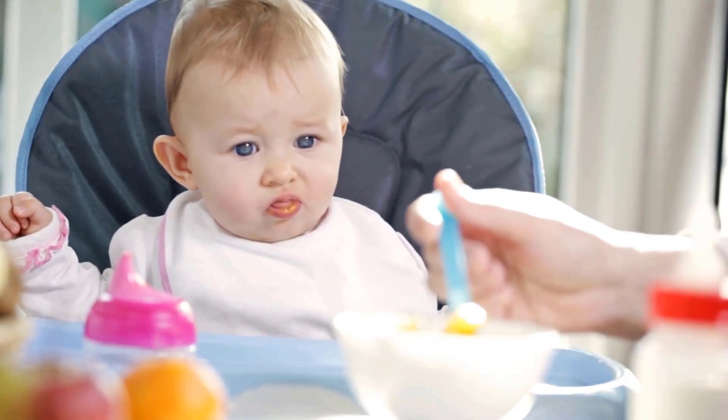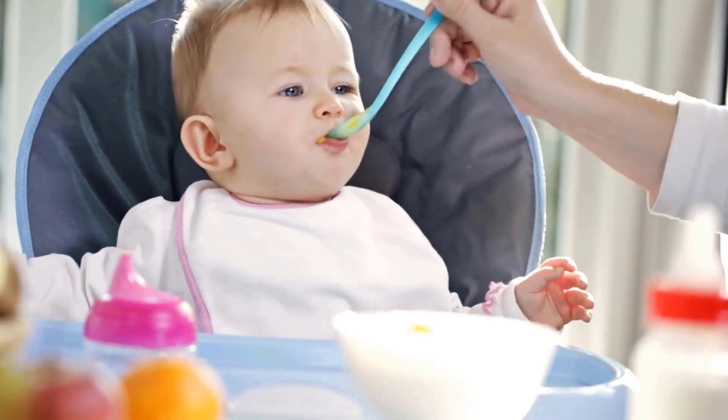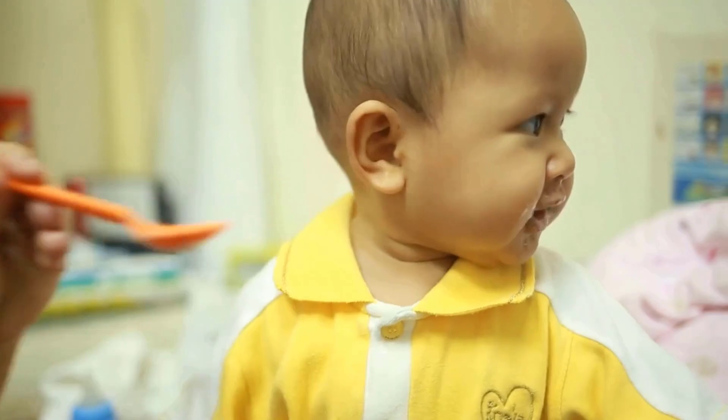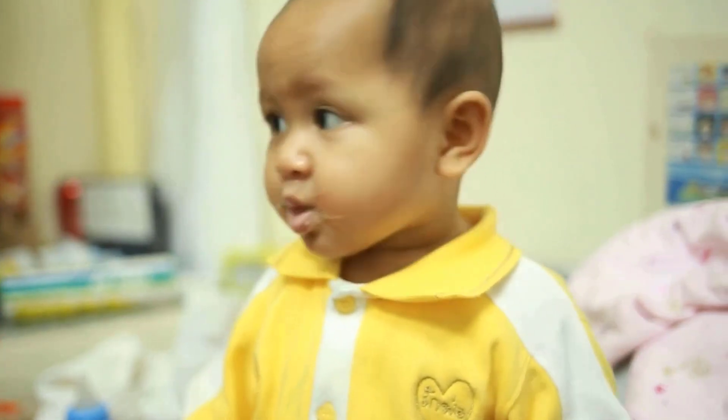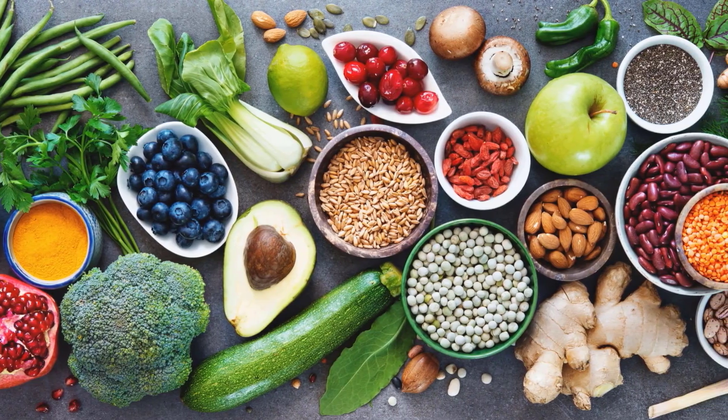The foods your child eats and drinks in the first two years of life have a profound effect on their health and development. Feeding your baby nutrient-rich foods is crucial for their brain development and memory enhancement. Here are some brain-boosting foods that are beneficial for your baby's growth.